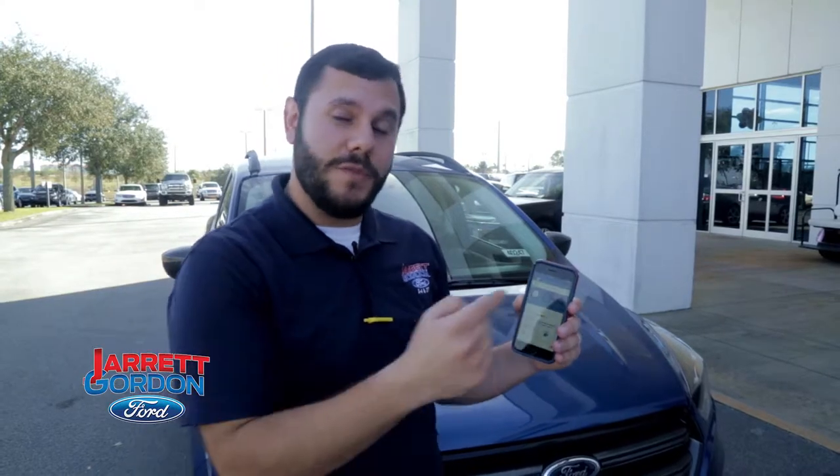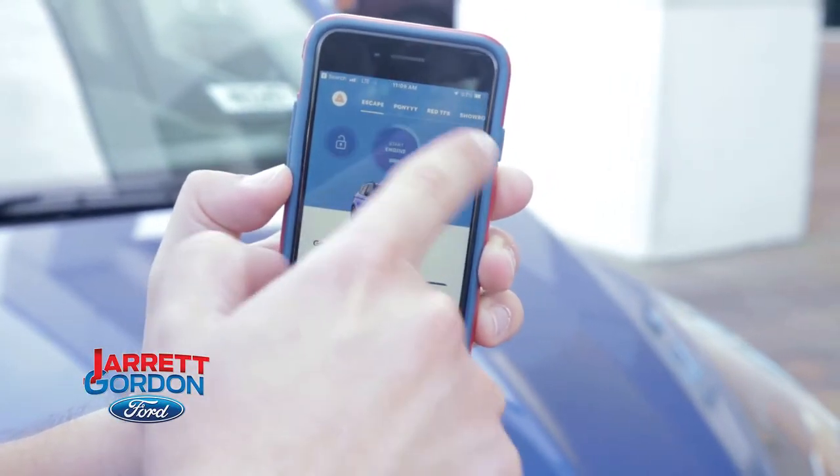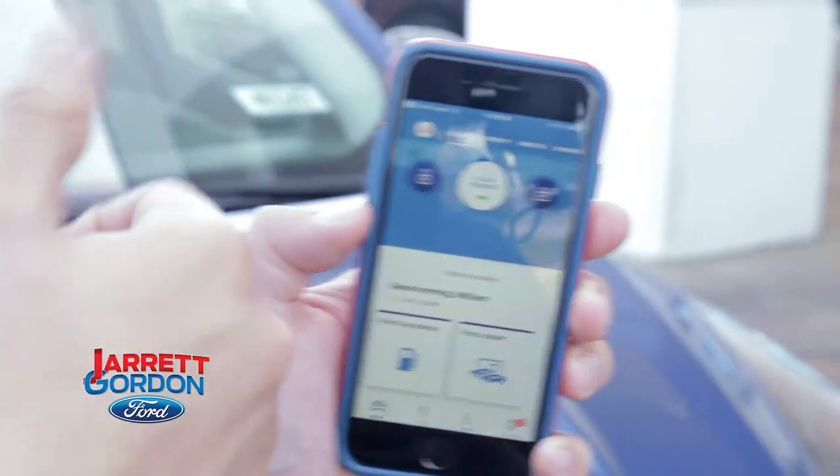The last thing I want to show you is how you can remote start your car. Press and hold on the start engine button — it's going to do the same thing, send the signal back up, and it's going to remote start the vehicle for us. That easy.